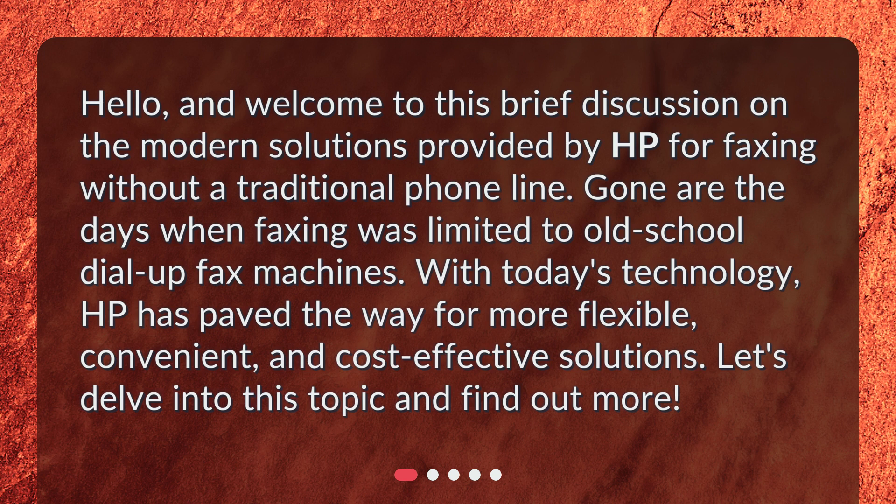With today's technology, HP has paved the way for more flexible, convenient, and cost-effective solutions. Let's delve into this topic and find out more.